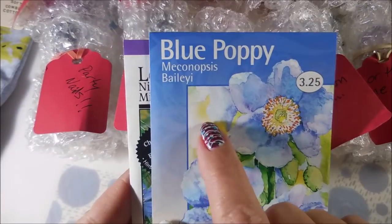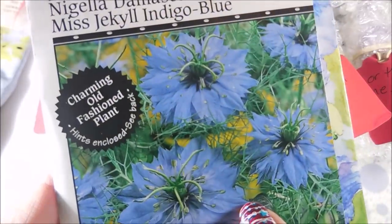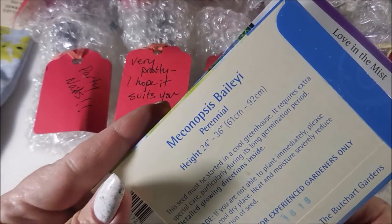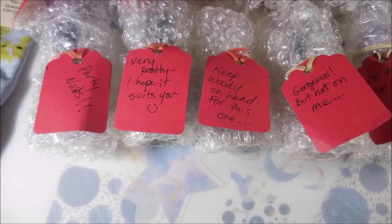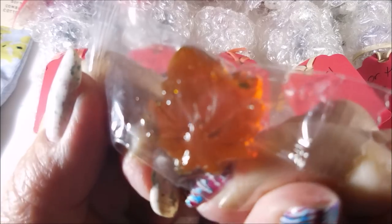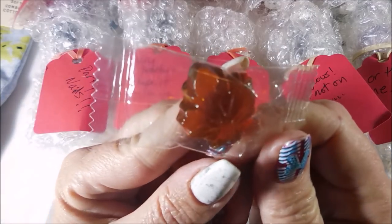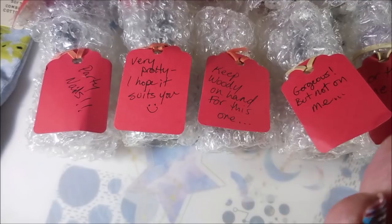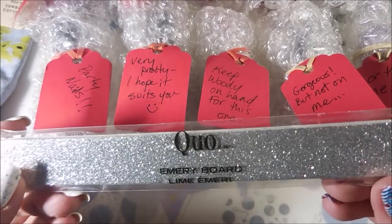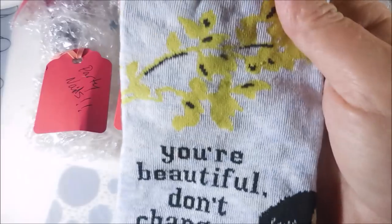First off, she sent me some seeds — these are blue poppies and love in the mist. These are so pretty; I can't wait for the spring to be able to plant these and get some pretty flowers going in my yard. She also sent me a bunch of these little maple leaf candies and they taste just like maple syrup — I am in love with these. She also sent me an emery board, or a nail file, and these adorable socks.